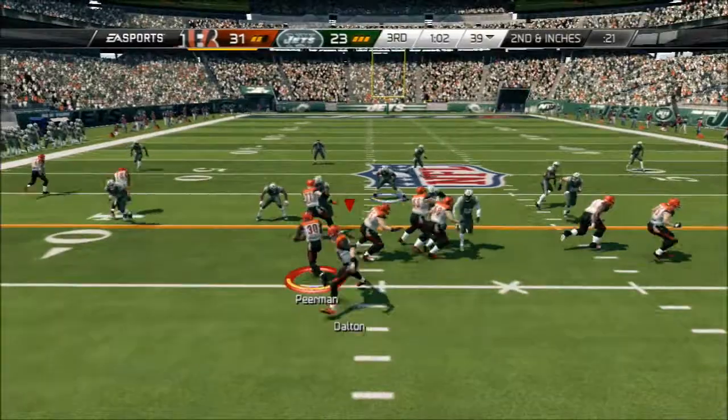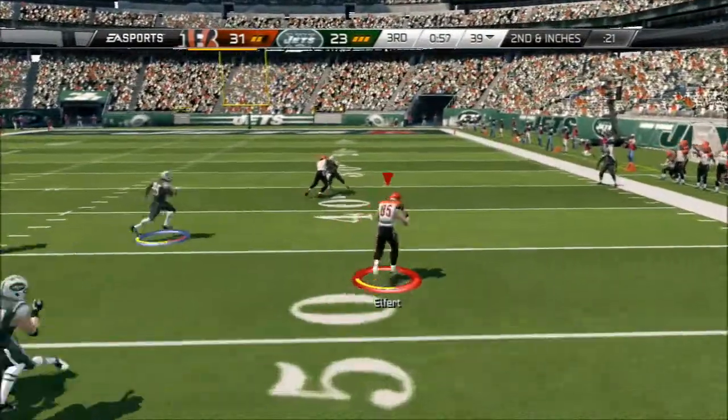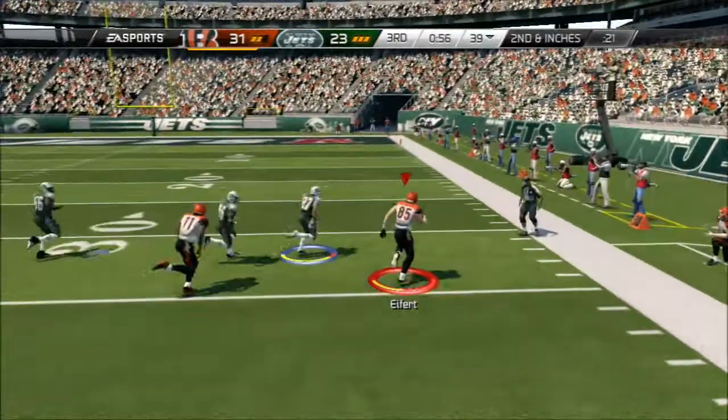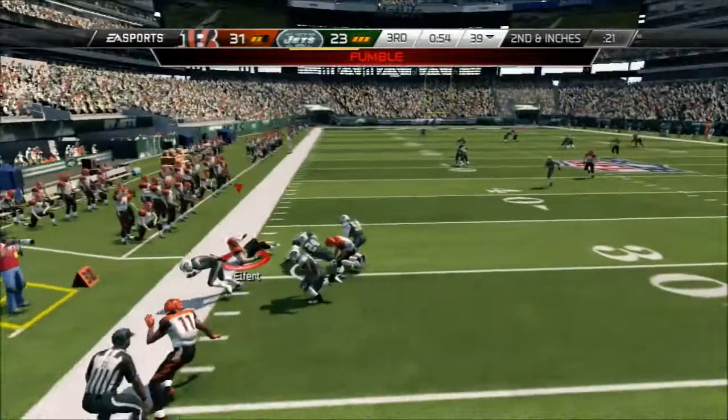Green's lined up in the slot. Action fake, they're setting up a screen. The ball is out — a recovery by the defense.